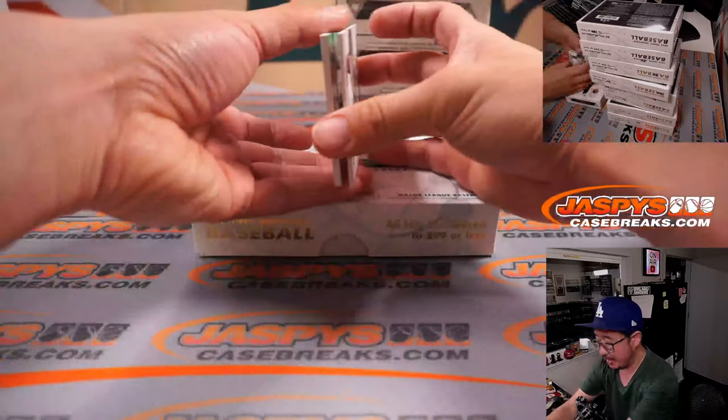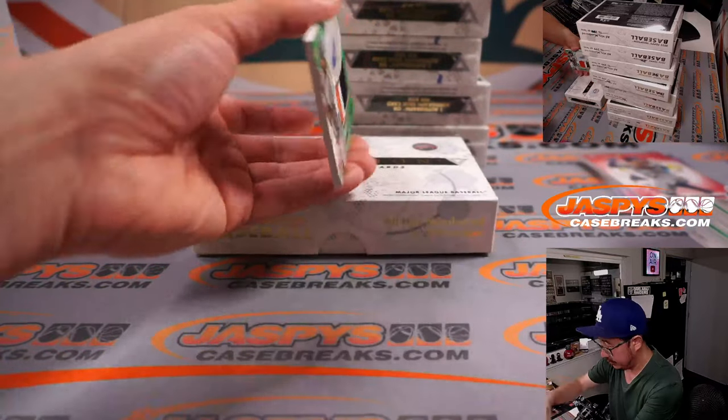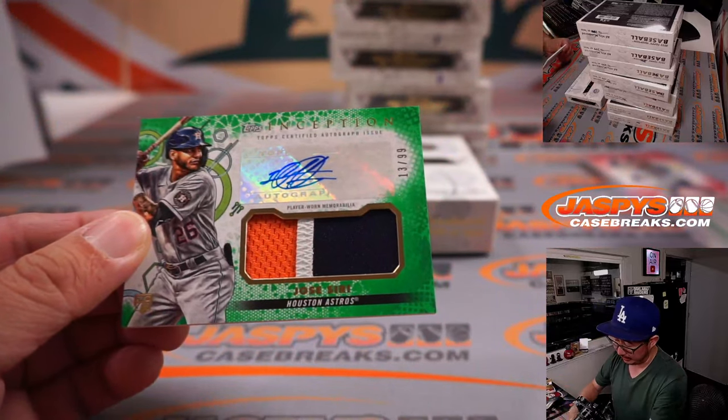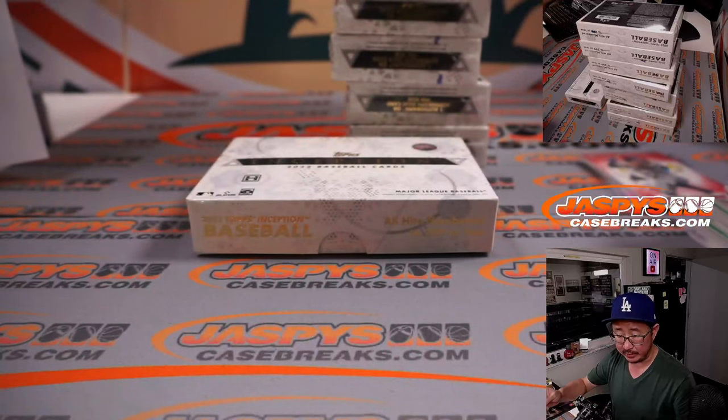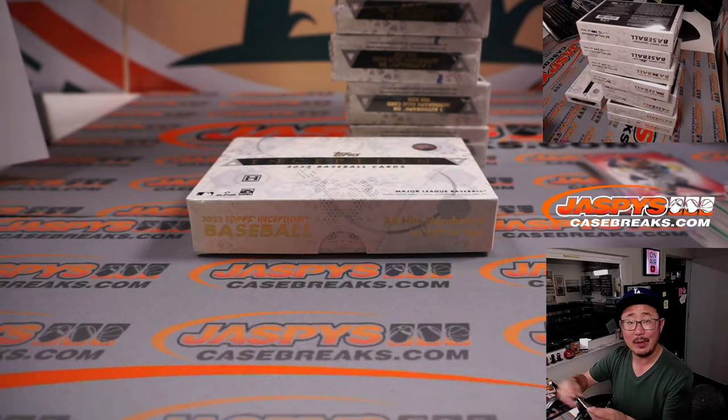And behind Jazz Chisholm is a Patch Auto — Jose Siri, 13 out of 99. Going to Rob and the Stros.